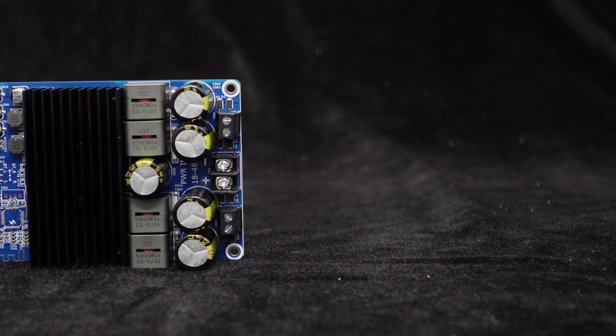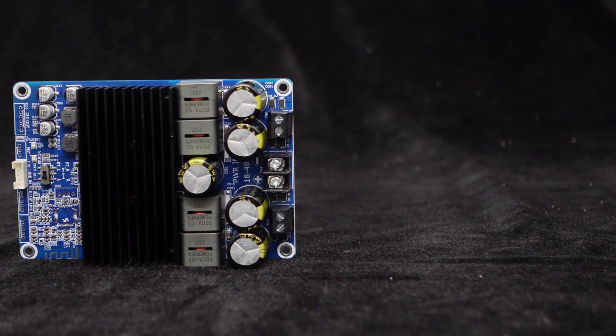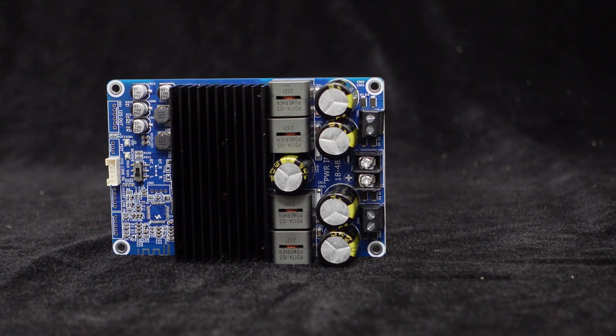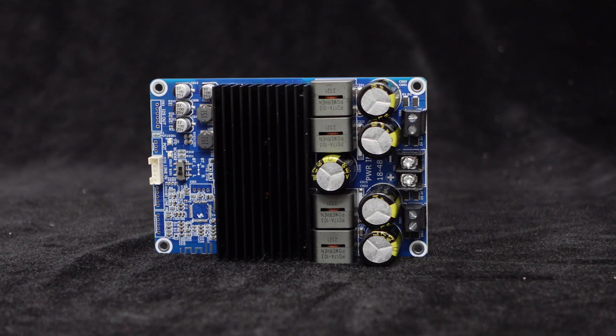The BDM8A's heavy heatsink, as wide as the PCB, ensures optimal heat dissipation even during demanding 300 watts full power operation.